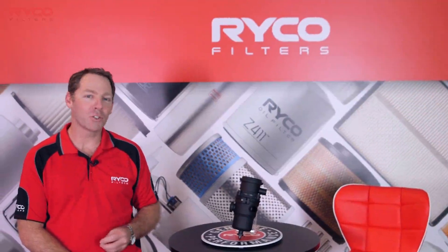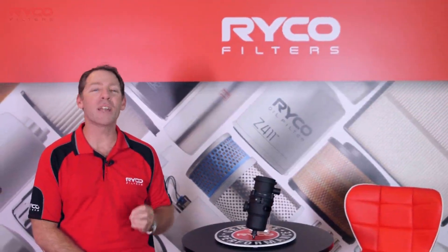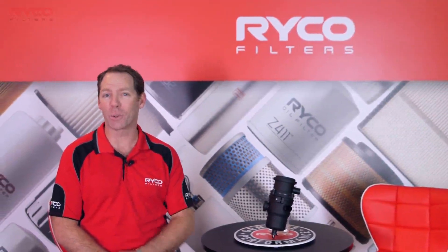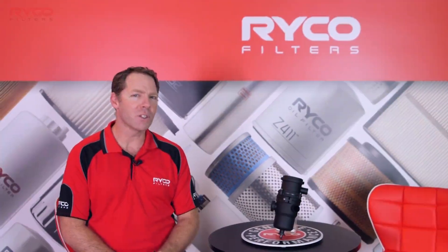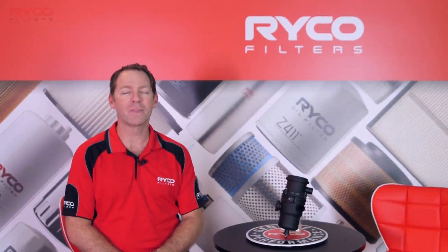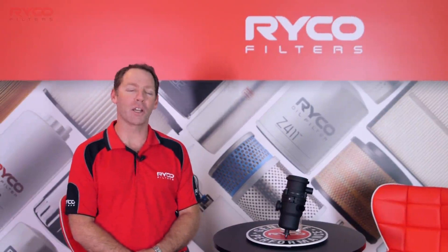The modern turbocharged common rail diesel engine is an absolute gem when it comes to torque, power and fuel economy. But these engines have a dark and disturbing secret that some owners just don't find amusing. Welcome to the Ryco Filters Training Academy.